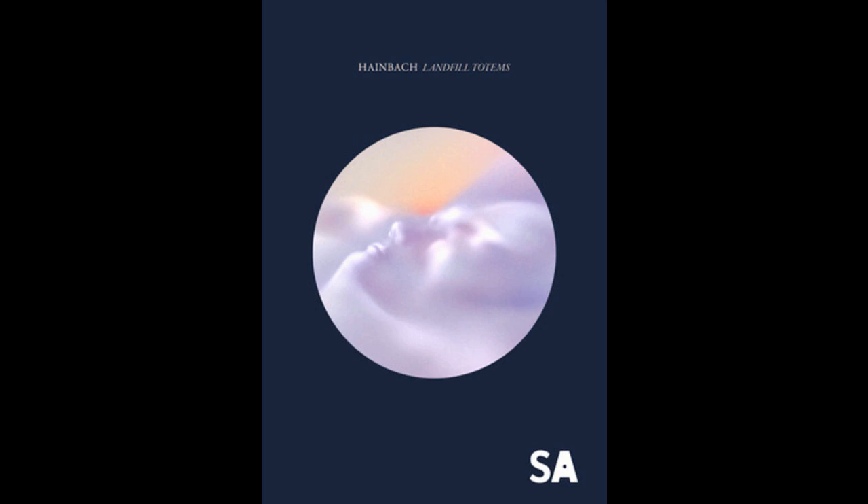Spitfire Audio teams up with Hainbach. Landfill Totem's sample library features sounds from his new concept album. Welcome to Music Gears, where we bring you the latest info on new music instruments, software, and other gear from around the world.